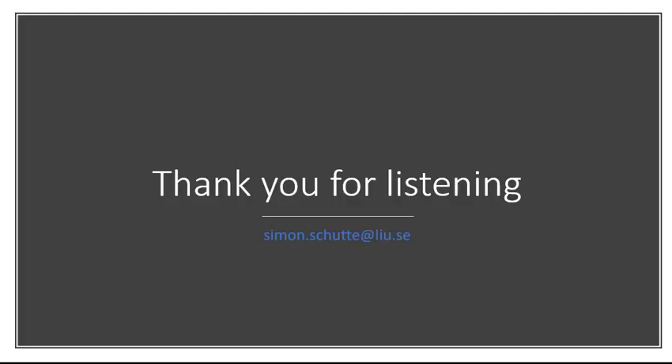And that brings us to the end of this presentation. Thank you very much for staying with me. If you need more information, you can find a lot by searching online, or if you have specific questions about the examples shown or about our research, feel free to drop me a line. Have a very nice day, bye bye.